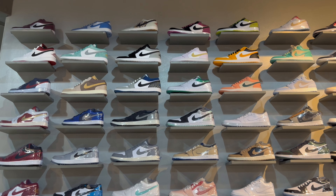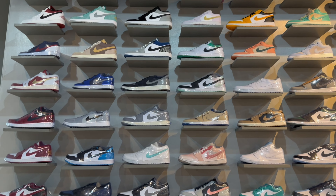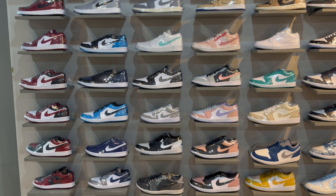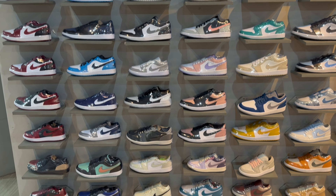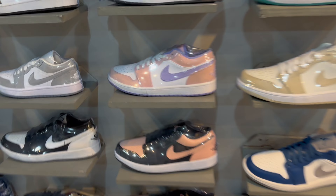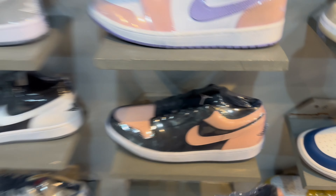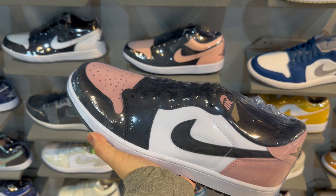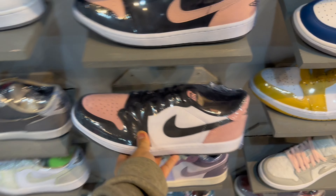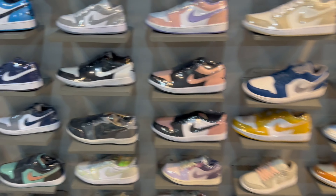The main section has Jordan 1 Lows in different colorways - they have the UNC 1 Low, Shadow Low, Crimson Tint Low, Powder Blue Low, Bread Toe Low - everything is here. What's your favorite? For me, out of all the Lows, this one is my favorite. It's underrated, great color blocking.